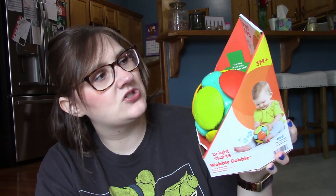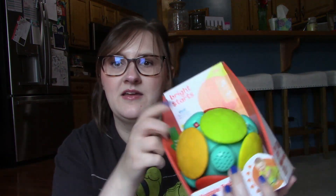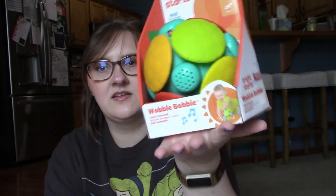This is the Bright Starts O-Ball. It's basically like a bumble ball — if you're about my age you probably know what a bumble ball is. It vibrates. I'm not totally sure how it works but it's a fun baby toy.